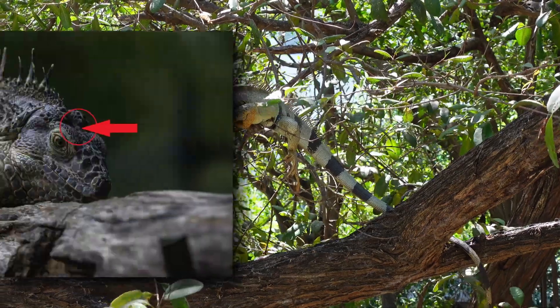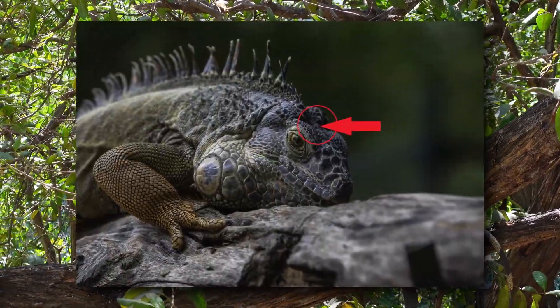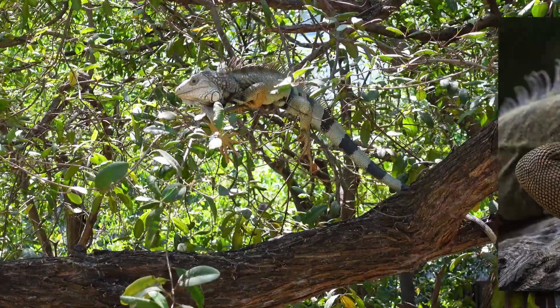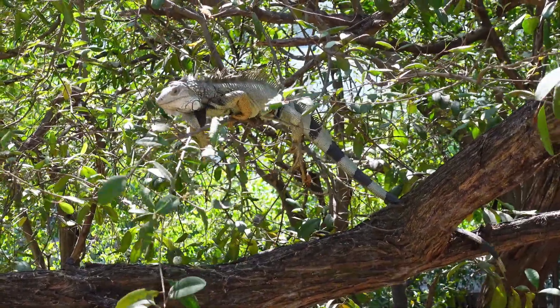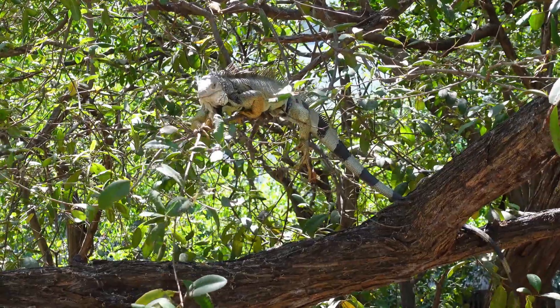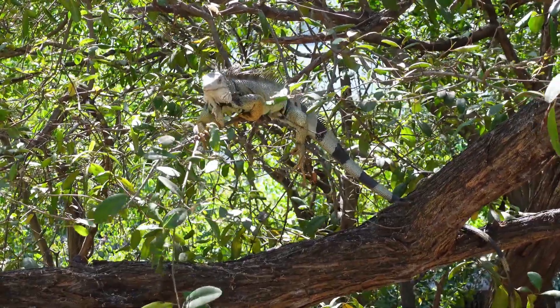Like many other lizard species, green iguanas have a third eye, known as the parietal eye. It doesn't visually see the same way regular eyes do, but it can detect movement and shadows — it's like if you close your eyes and wave your hand in front of them.